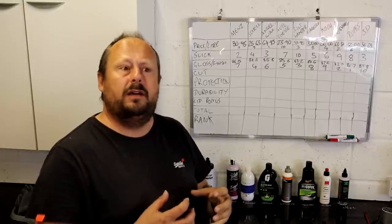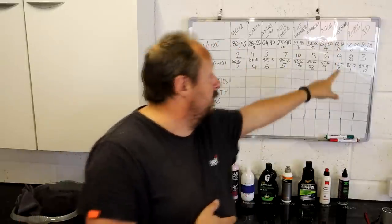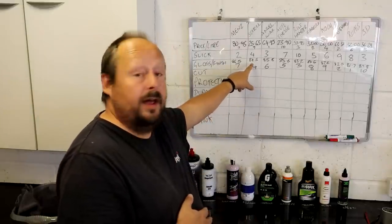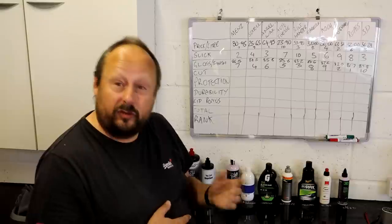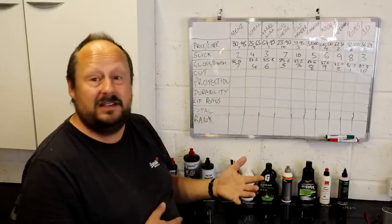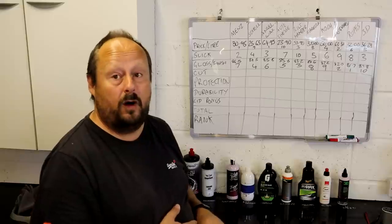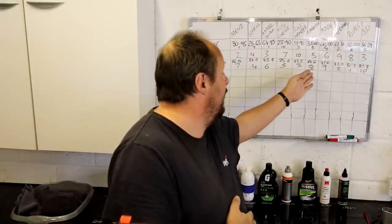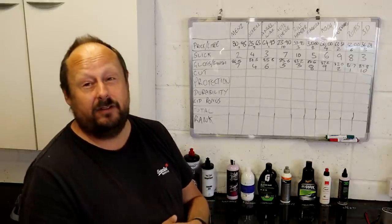The lowest gloss reading at 81.7 was the Rupes Uno Protect — possibly needing more working. Next was Meguiar's Three-in-One at an average of 82, then Bilt Hamber at 83.1, then Scholl E-Line at 84.5, then Auto Finesse Triple at 85.6 — a significant jump. Angel Wax followed closely at 85.8, then Menzerna with an impressive 86.5 in fourth.